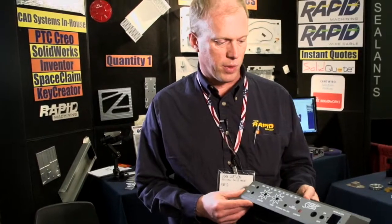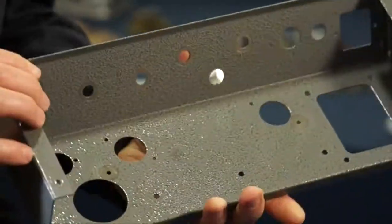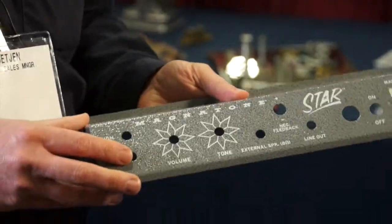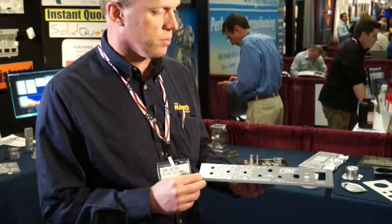Here's a part we make for a guy who does custom reproduction amplifiers of amplifiers from the 1950s. It's a sheet metal part. It included a speckled powder coat as well as silk screening on it, and our standard turnaround time for this — the slowest that we would go — would be nine days, and then we get faster from there.